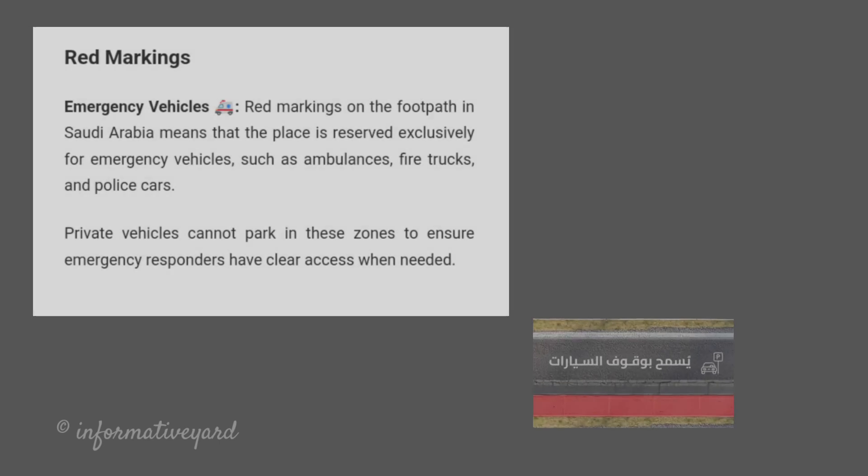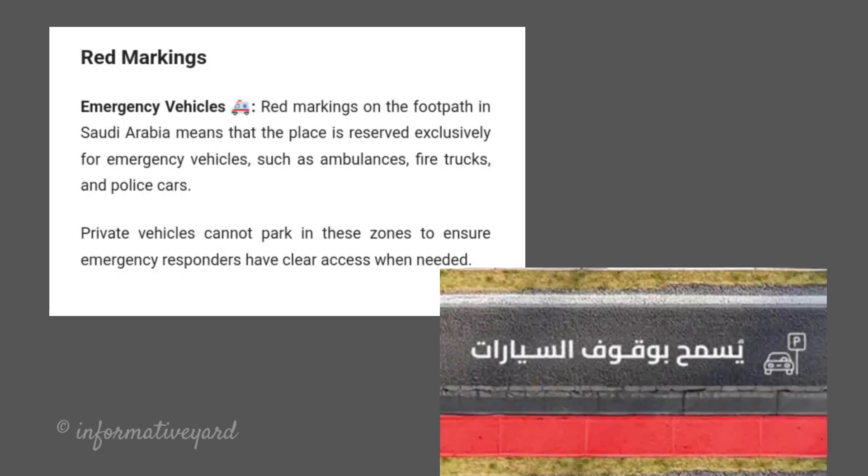Red Markings — Emergency Vehicles. Red markings on the footpath in Saudi Arabia mean that the place is reserved exclusively for emergency vehicles such as ambulances, fire trucks, and police cars. Private vehicles cannot park in these zones to ensure emergency responders have clear access when needed.